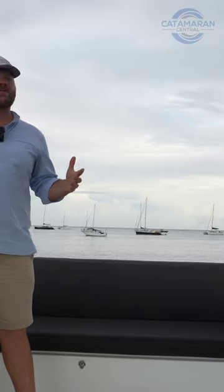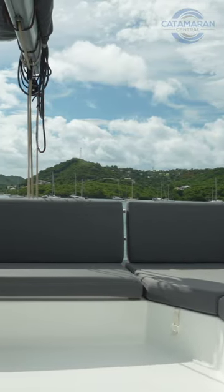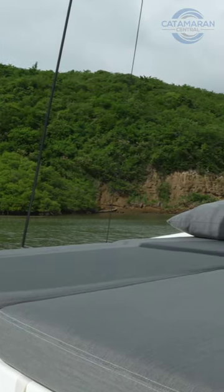You guys have already heard me say this on board — not just the Elba 45, but any boat with a sky lounge arrangement. I love this area. I love the fact that we've got some nice seating all around the aft portion of it, giving you a really good vantage point while looking forward. I also love the fact that you've got a couple of day beds up here for anybody that wants to sunbathe too.